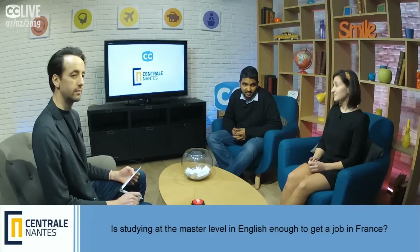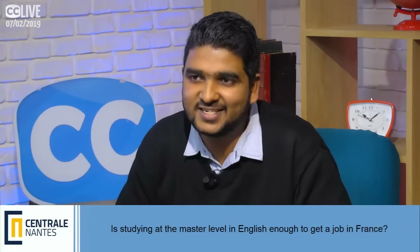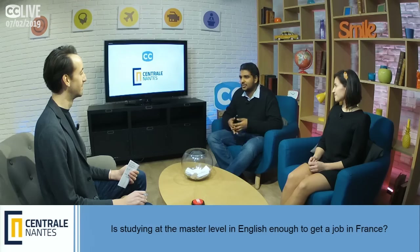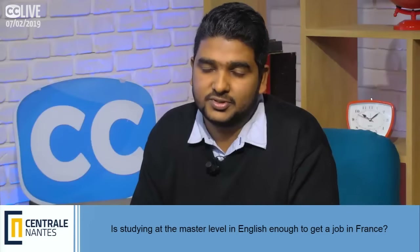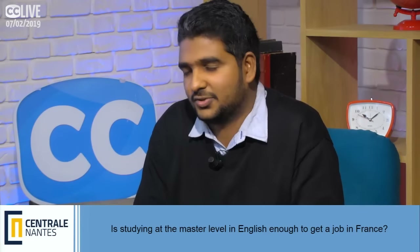Is studying at the master level in English enough to get a job in France? At school it's okay to carry out in English, but to get a job in France it's better to speak a little French, because French people expect it. You don't have to be fully fluent — if you try to speak some French they will be happy and they'll recruit you. Your job will often still be in English due to international clients, depending on the industry. You'll have French courses during your Master's first year, so it's good to learn French while you're here.